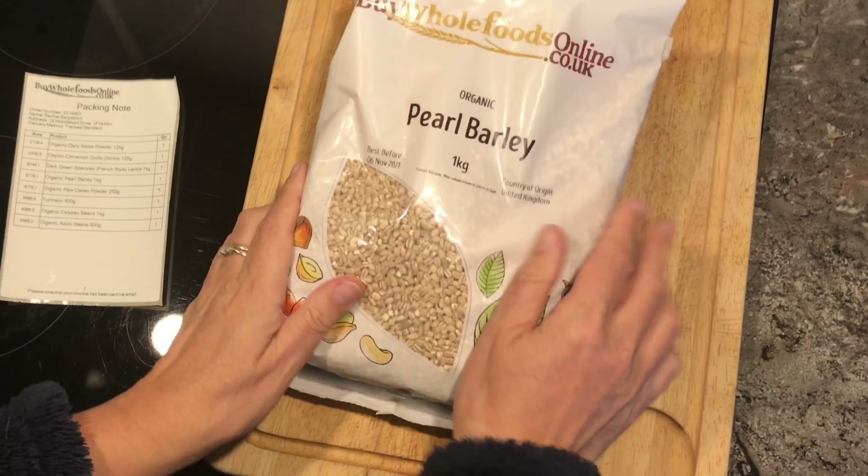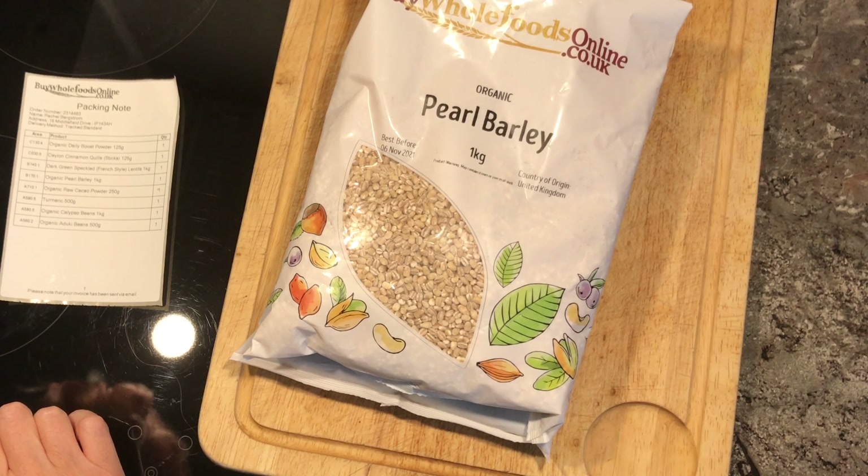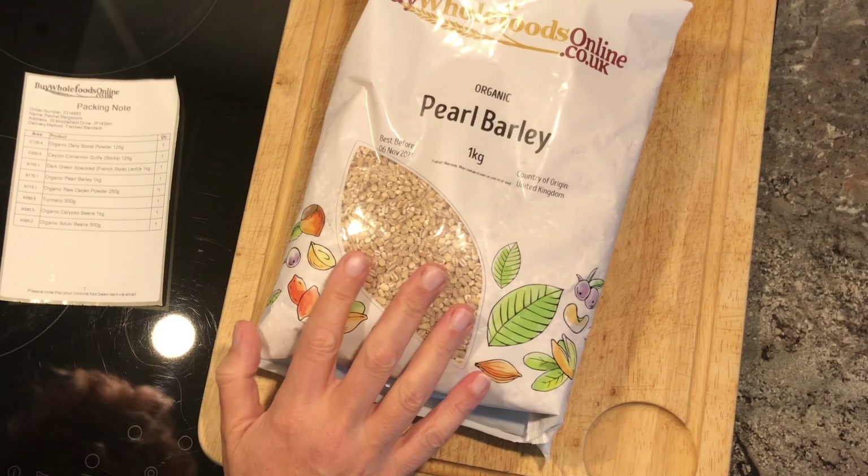And then I got some pearl barley — another kilo. I like pearl barley; I use it in place of rice quite frequently. This pearl barley was organic and that was £2.75.